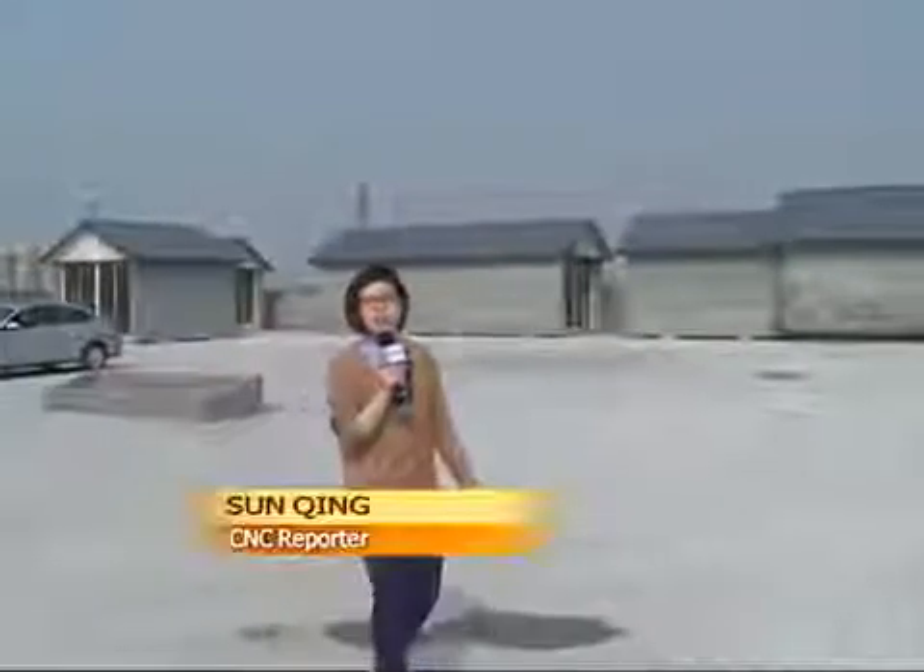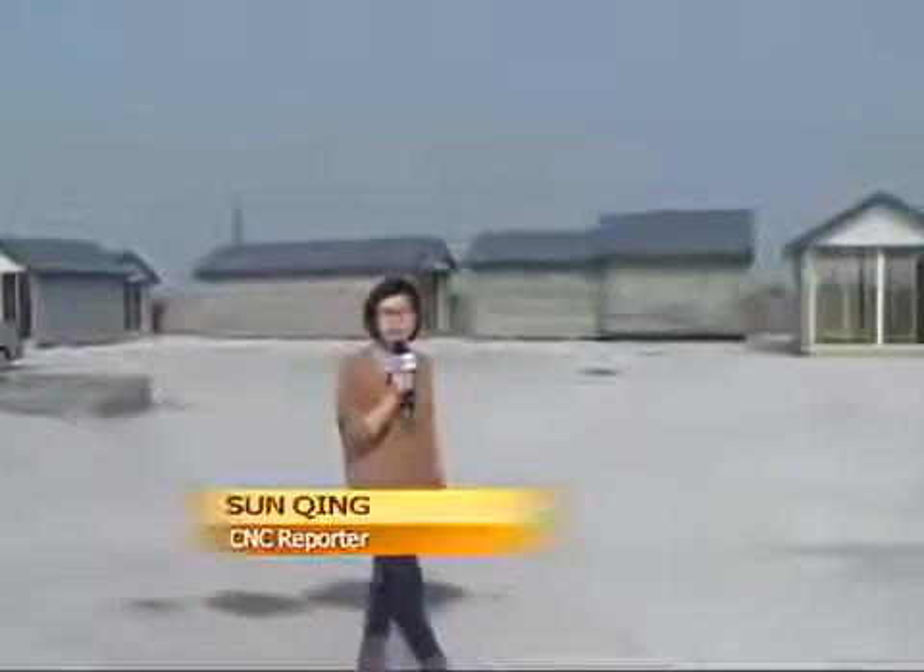These buildings behind me were not built in the normal fashion, but were actually printed out by a 3D printer. This printing method was developed by private inventors.